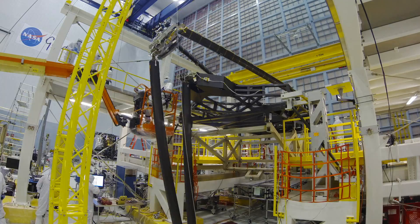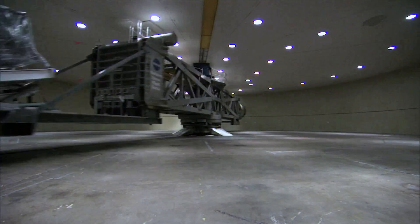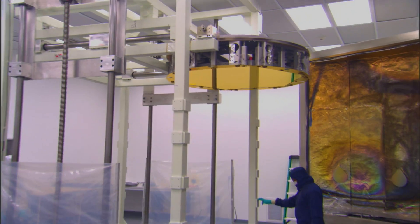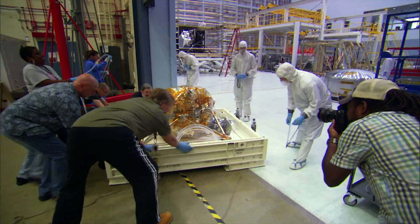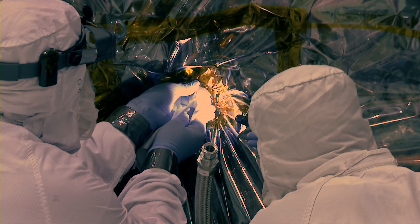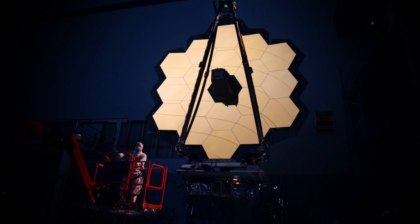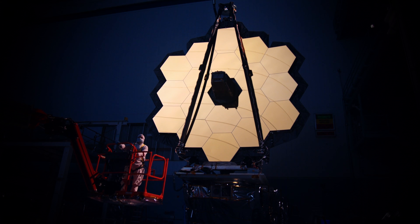Constructing the James Webb Space Telescope, a mission led by NASA with its partners the European Space Agency and the Canadian Space Agency, requires the collaboration of thousands of people from across the United States, Canada and Europe. The James Webb Space Telescope is the most ambitious and complex space science mission humanity has ever undertaken. Webb is NASA's highest priority science mission.